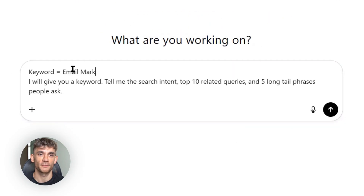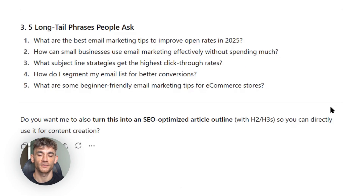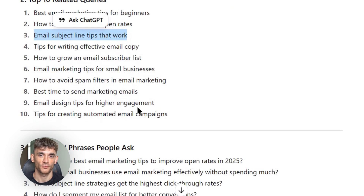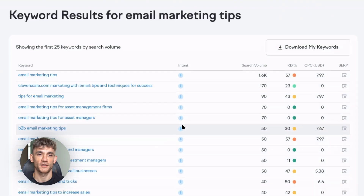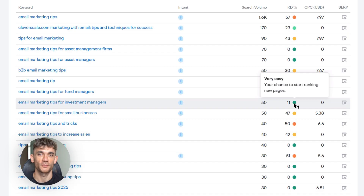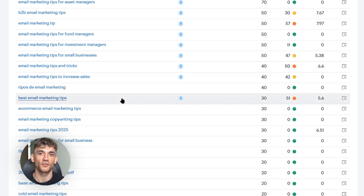Let's say I want to rank for 'email marketing tips.' I paste that into ChatGPT5 with my prompt. It comes back with the search intent — which is informational, meaning people want to learn how to do email marketing better. It gives me related queries like 'email marketing best practices' and 'how to write email subject lines,' and long-tail phrases like 'email marketing tips for small business.' This is gold. I then verify it — check the search volume, look at the competition, make sure the keyword is actually worth targeting. You can use free tools like Google Keyword Planner, or paid tools like Ahrefs if you have access.